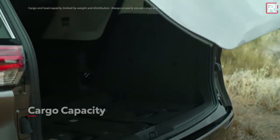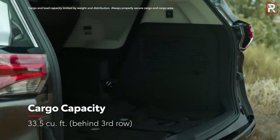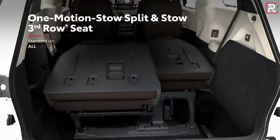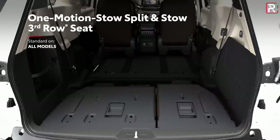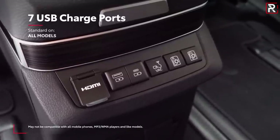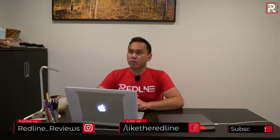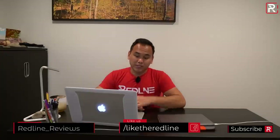In typical minivan fashion, there's plenty of cargo space and storage cubbies. Behind the third row you'll get up to 33 and a half cubic feet of space, which is one of the reasons you buy a minivan — you just can't get that kind of space in three row crossovers like the Highlander, which only offers around 17 cubic feet with the third row up. Because it's a minivan, you also get up to 16 cup holders and seven USB charging ports, so nobody will be fighting for a charging port.